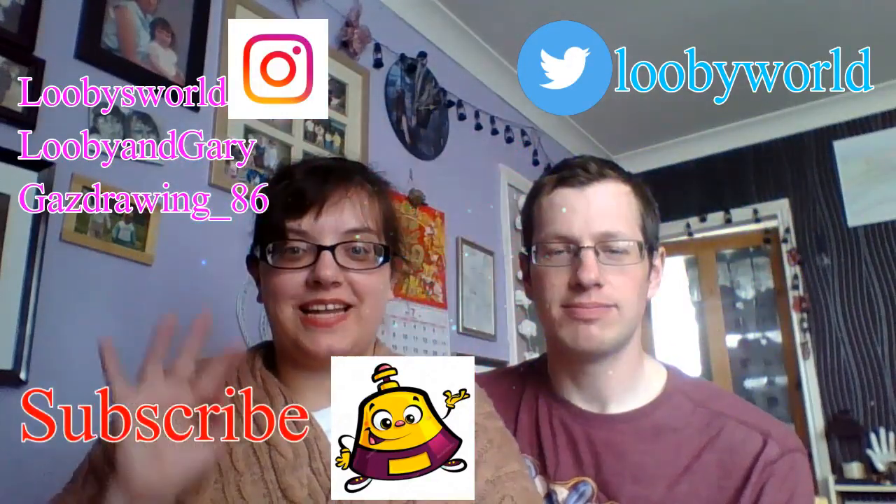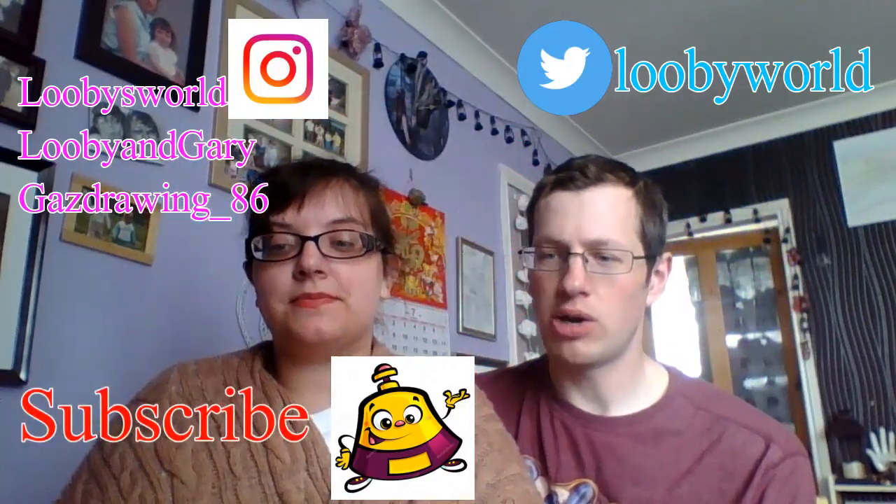Hi everybody, it's Gary and Luby, and today's video we are going to be doing holiday hacks. We've got a list here of hacks that I've used in the past because I've done a lot of caravanning holidays, whilst Gary's done a lot of abroad holidays.